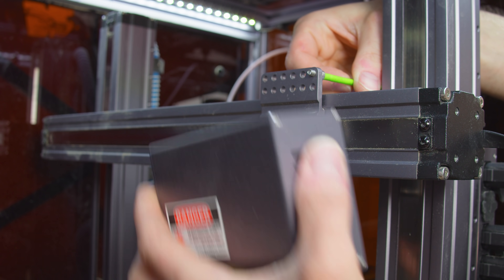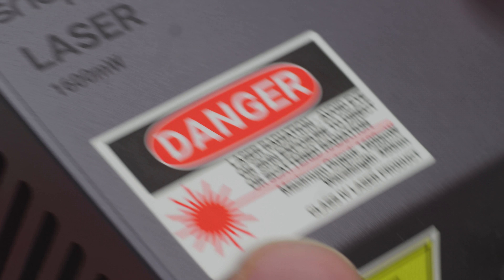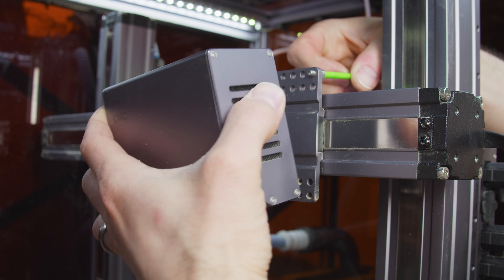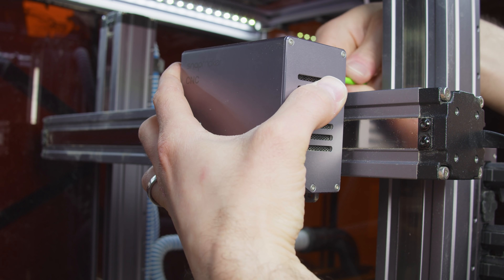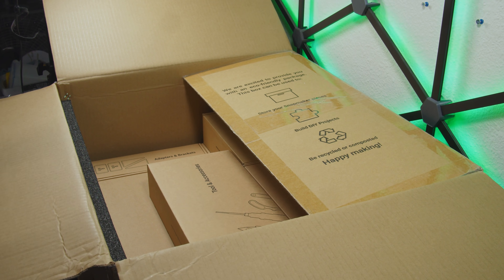Unscrew the extruder, install the laser, and you can slather on 1600 milliwatts of coherent photonic gravy. Swap in the CNC spindle and tear through wood, plastic, and most importantly for today, fiberglass.